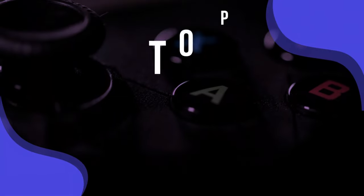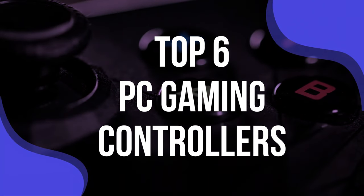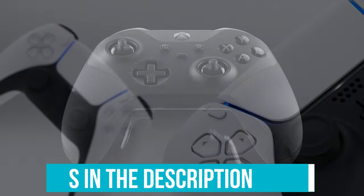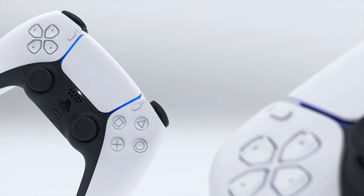To help you find the right model, we've listed the top six PC gaming controllers and their key features, plus the things you need to consider to help you choose the best one for you. Links to all products mentioned in the video are in the description below. You could also find a more detailed analysis and comparison tool on our website, validconsumer.com.